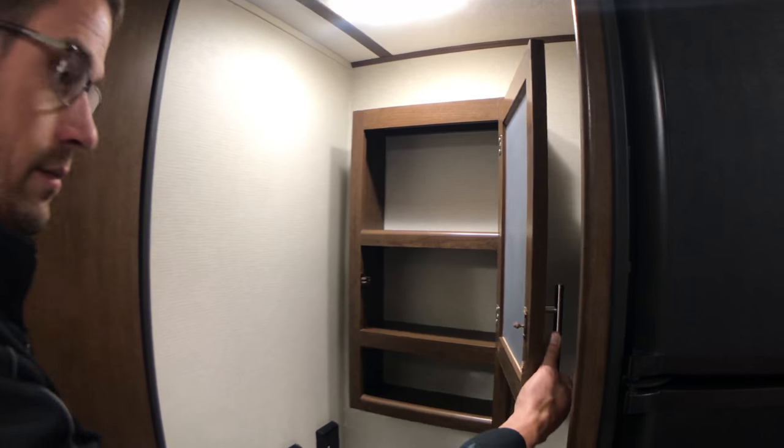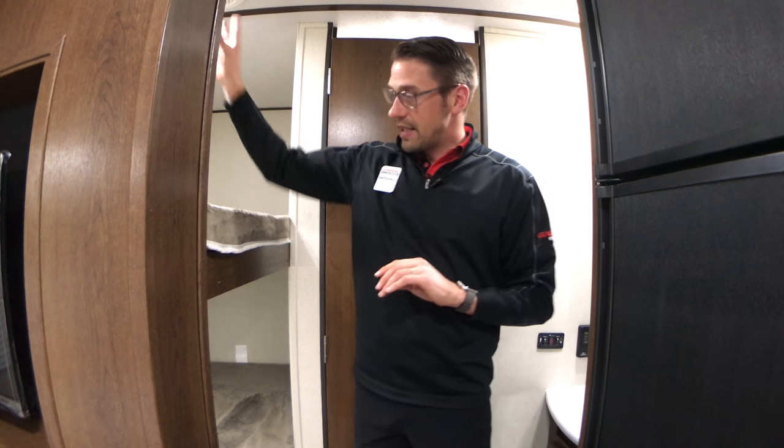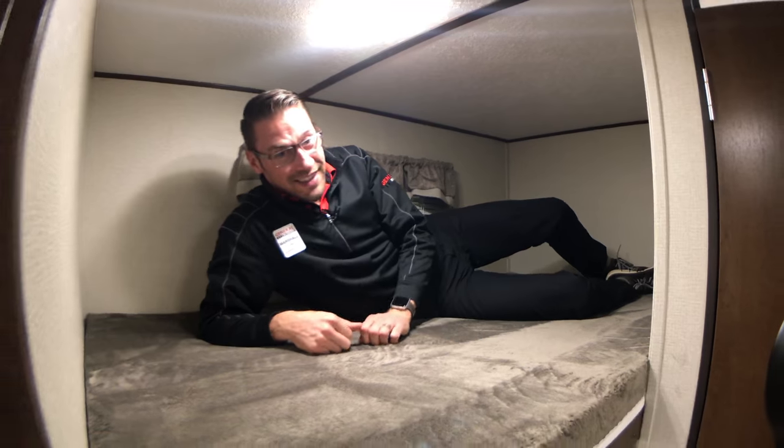You've got a vanity above here that's going to have a medicine cabinet. Right across from that, you've got a double over double bunk bed with lights on both sides and windows.